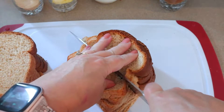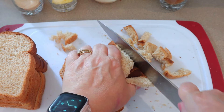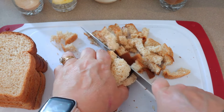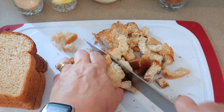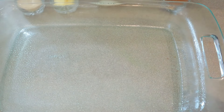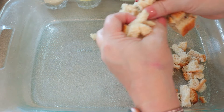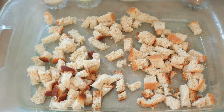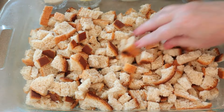Just take the bread and cut it into cubes. If you have day-old bread, it does work better, but I'm working with what I have. Once the bread is all cut up, take a 13x9 inch casserole dish, spray it with cooking spray, and spread the bread out on the bottom, evening it out. Set that aside.